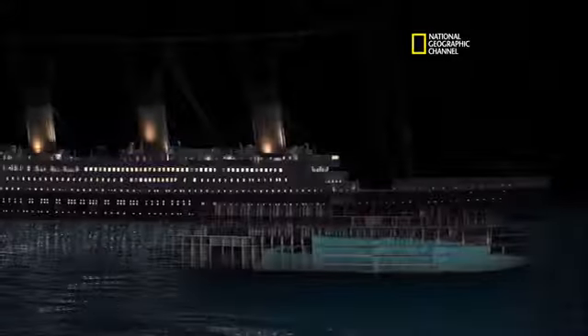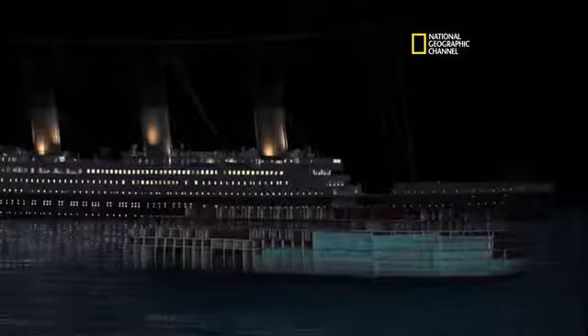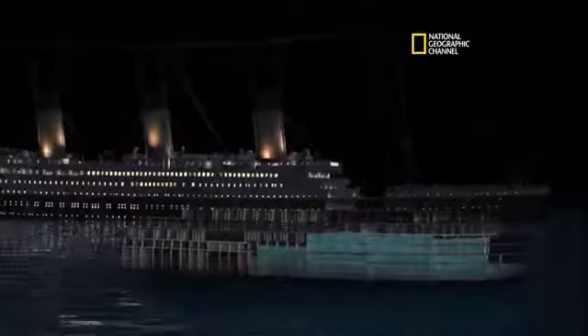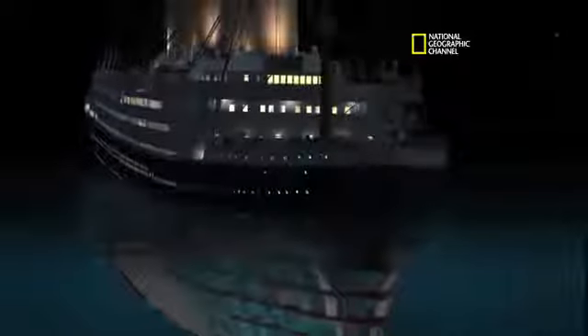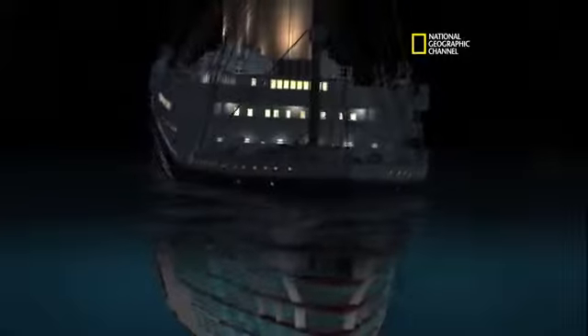So now we're watching an accelerated time. We see the first five compartments flood — they equalize pretty quickly. Bows pulled down. We see the port list. The port list looks right, that looks like about 9 degrees. You can really see the effect of that list on the flooding.